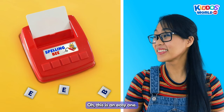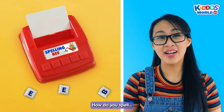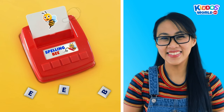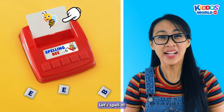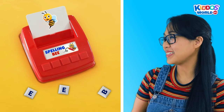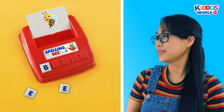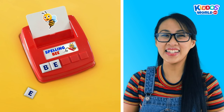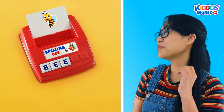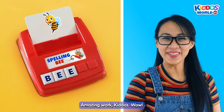Ooh, this is an easy one. How do you spell... B... Let's spell it! B... E... E... Bee! Amazing work, kiddos! Wow!